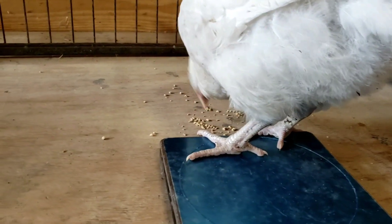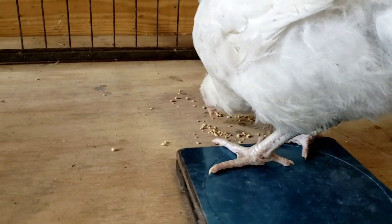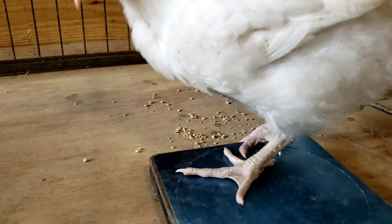I gave them a sprinkling of feed for entertainment. It's a 20% all-flock starter.